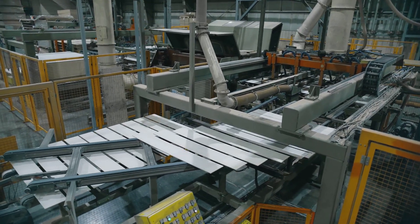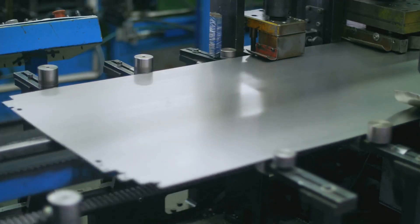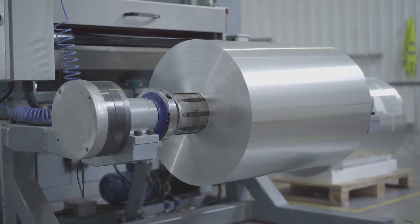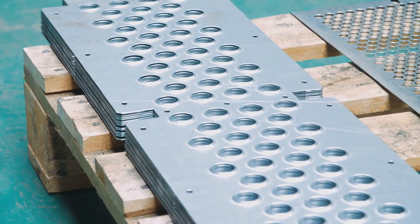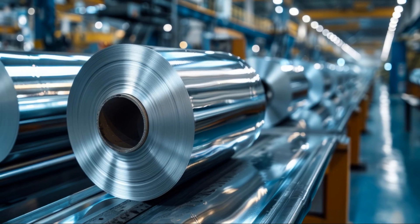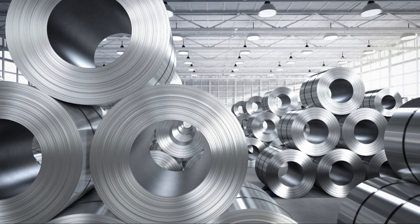The aluminum, still pliable from the heat, gradually thins with each pass through the rollers. Once the desired thickness is achieved, the aluminum sheets undergo cold rolling — performed at room temperature — which further reduces the thickness to a fraction of a millimeter. To achieve the remarkable flexibility we associate with aluminum foil, the sheets then undergo annealing: heating the aluminum to a specific temperature and slowly cooling it, relieving internal stresses and making it more pliable and less likely to crack or tear.